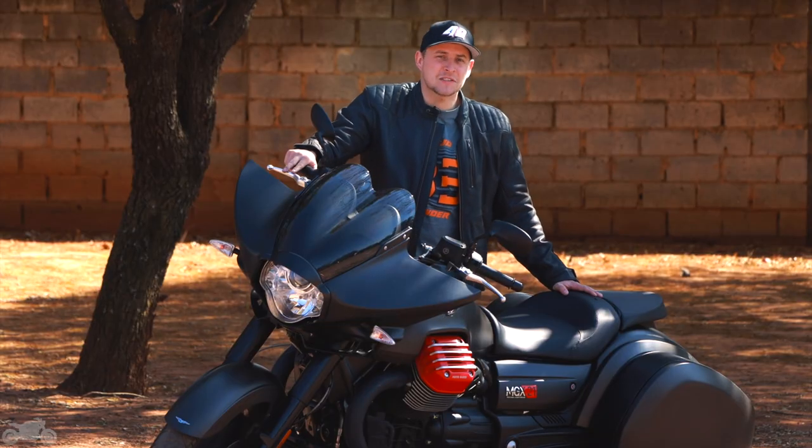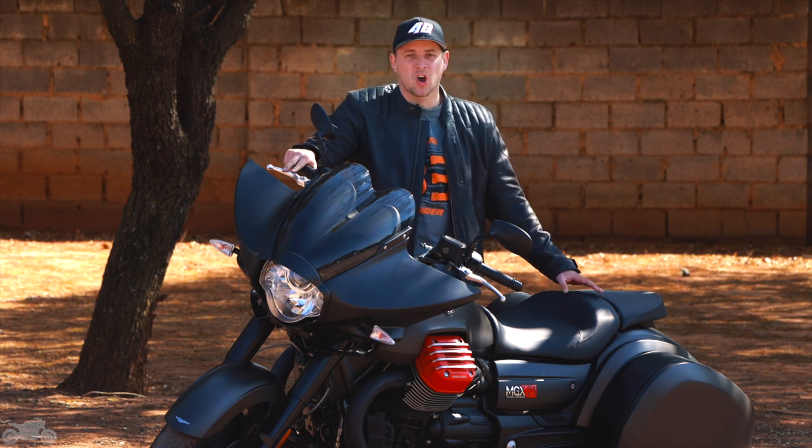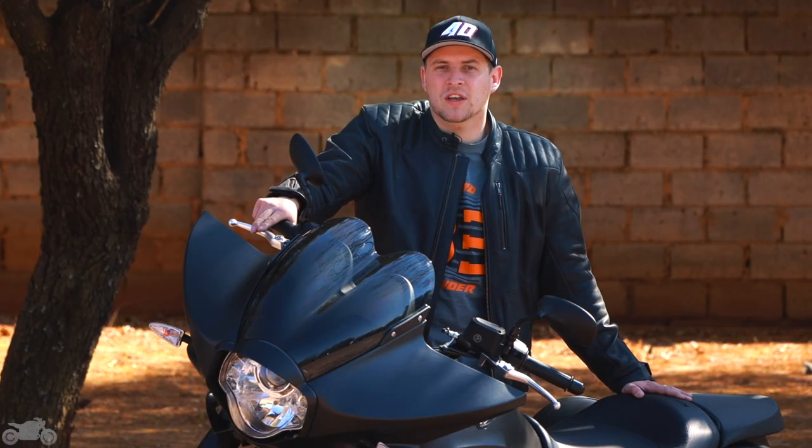It's big, it's mean, it's a touring machine. Have the Italians pulled it off? Have they built a bagger to capture the American market? Obviously with the bags and the swoopy lines, that's what they were going for, but it doesn't work in the real world.